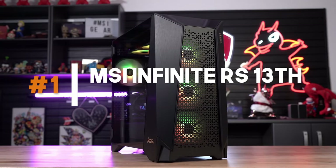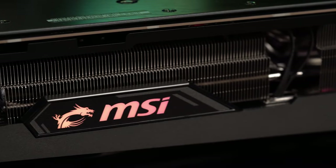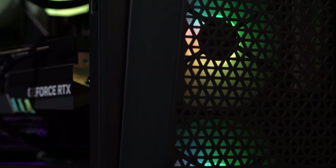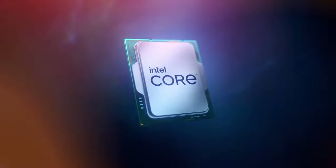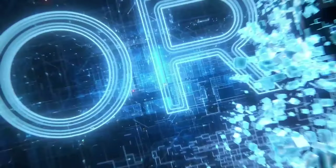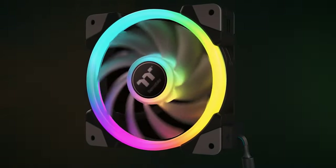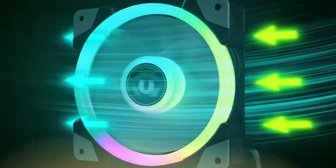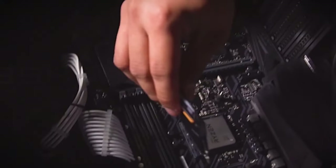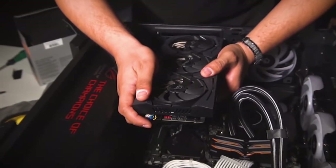Number 1: MSI Infinite RS 13th – Power and Quiet Operation. The MSI Infinite RS 13th is a gaming PC that stands out with its remarkable power and whisper-quiet operation. Equipped with high-performance components, such as the latest processors and graphics cards, it delivers exceptional gaming performance. The advanced cooling system ensures your system stays cool even during intense gaming sessions. With its expandability and room for future upgrades, you can easily customize and enhance your rig to keep up with the evolving gaming landscape.